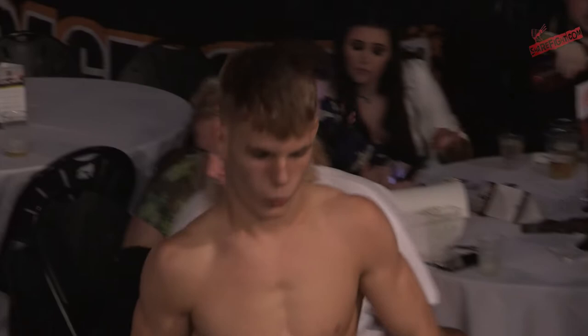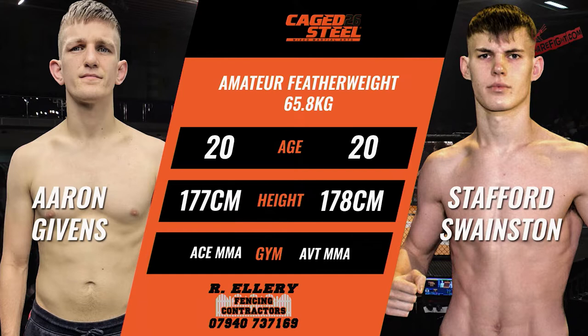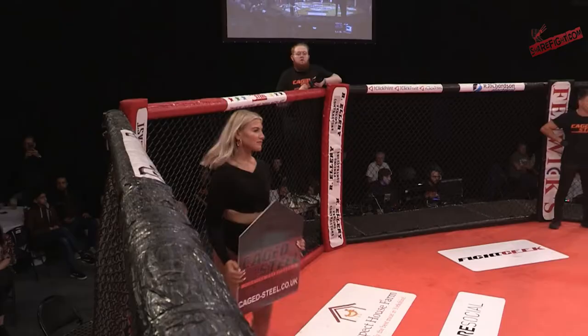Yes, Stafford Swainson — we've seen him a few times at Caged Steel, CSFC. Very, very strong fighter. Trains Muay Thai down at Chuck D over in York. Moved gyms to AVT to get some MMA and grappling experience. He's come onto the scene as a very strong striker.